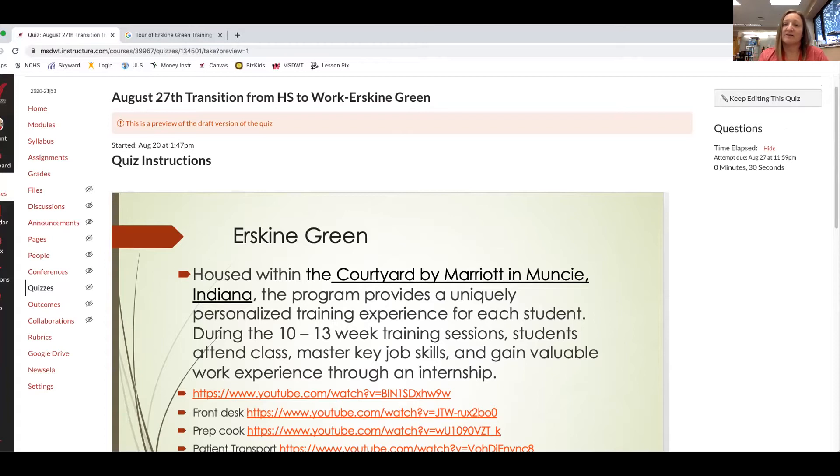Erskine Green is housed within the Courtyard by Marriott in Muncie, Indiana. The program provides a unique, personalized training experience for each student. This is a 10 to 13 week training session, depending on what topic or job you are interested in learning about. During this program, you live in the hotel and also participate in classroom instruction along with hands-on instruction. We're going to watch an overview, a tour of the program, and then a couple of the job training programs that they have there.